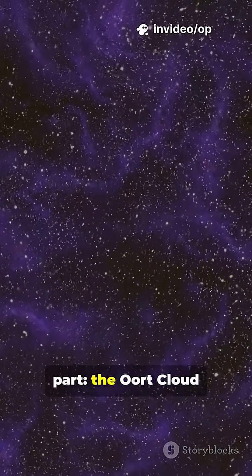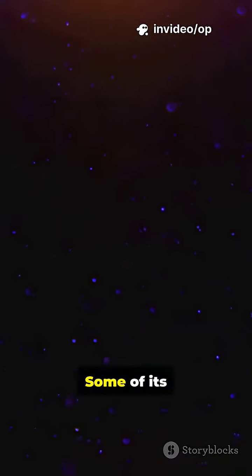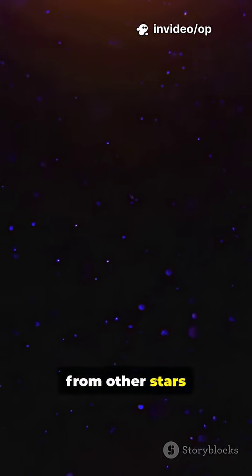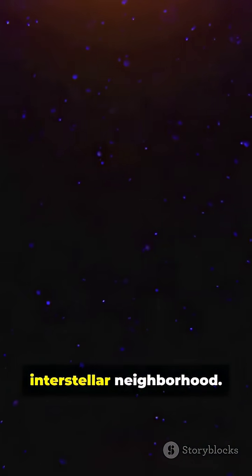And here's the wild part. The Oort Cloud might not be made of material from our sun alone. Some of its contents could come from other stars that passed close by long ago. In a way, it's a shared interstellar neighborhood.